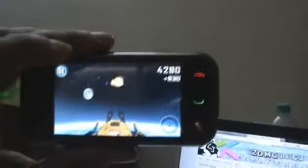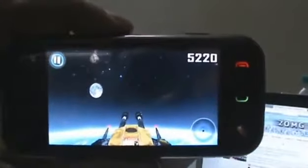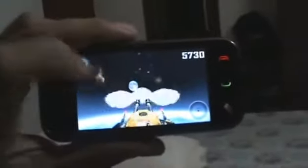As you can guess, it might get a little bit disorienting for you. That's Space Impact Meteor Strike on the Nokia N97 Mini.